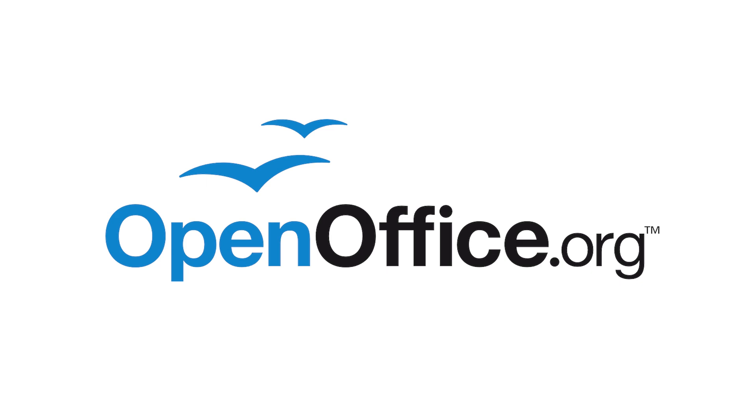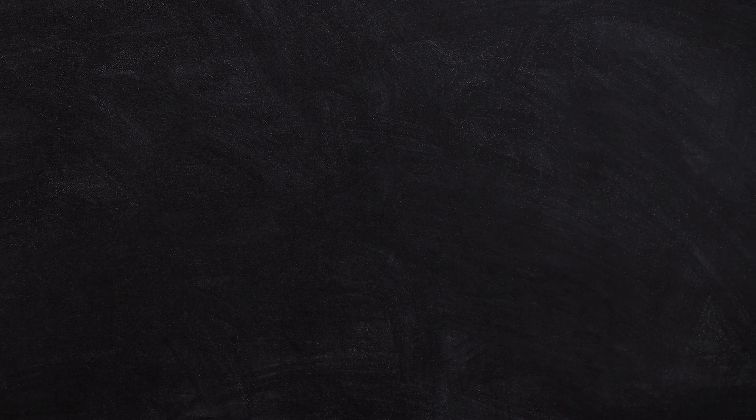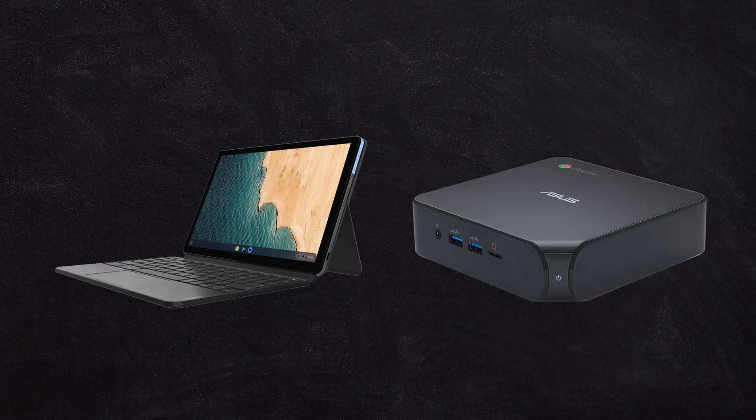There is a software set called OpenOffice, and OpenOffice actually allows you to work with Microsoft documents for free. It's an open source project. You can install it on a Mac or a Windows machine and get access to that. Unfortunately, it doesn't work on Chromebooks or Chromeboxes.